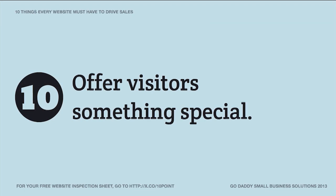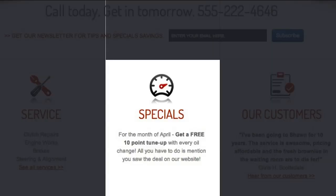The final tip, number 10: offer visitors something special. On your website, you should offer something unique to your website specifically. In this case, I have a special only on my website: 'For the month of April, get a free 10-point tune-up with every oil change — all you have to do is mention you saw the deal on our website.' A coupon, a promo, a special deal, a buy-one-get-one-free — these are going to get them to come in and use your service.